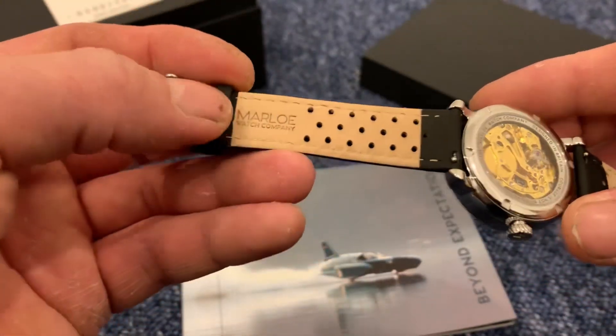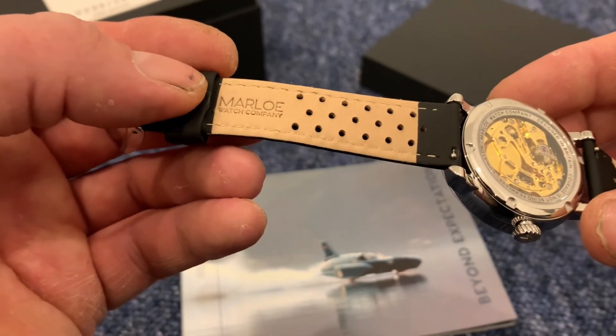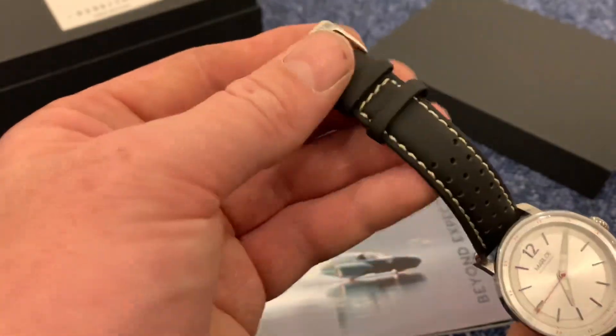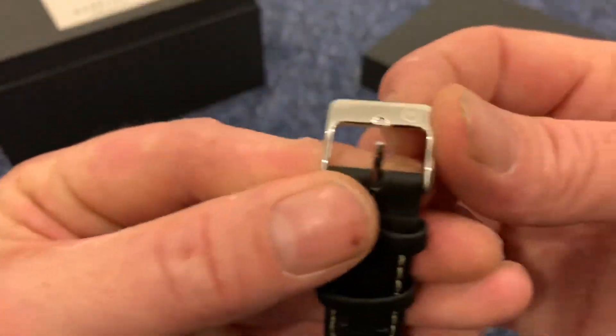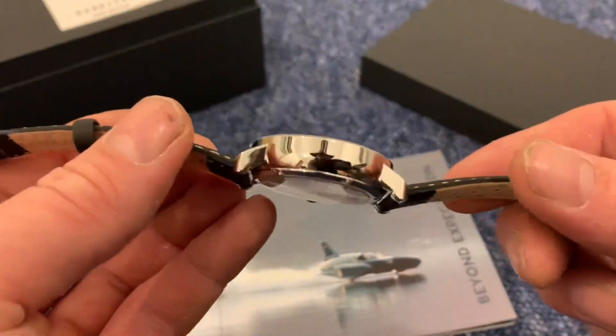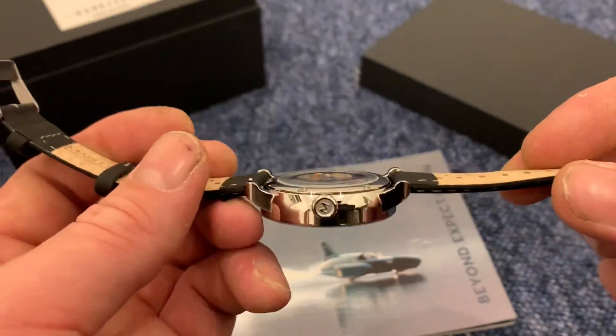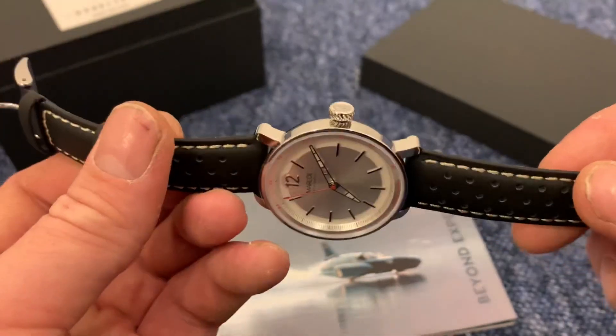I like that vintage look. 'Marlowe Watch Company' is on the strap and also on the buckle as well. With it being a high-polish case it's probably going to be a bit of a fingerprint magnet, but it doesn't really matter — I mean, look at it.